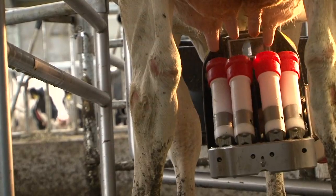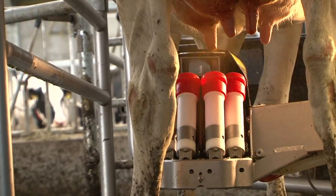After milking, every quarter is sprayed to ensure udder health.